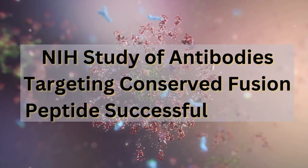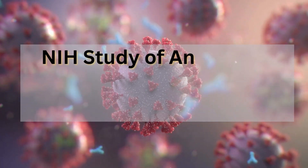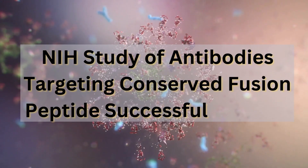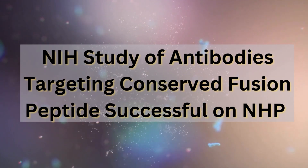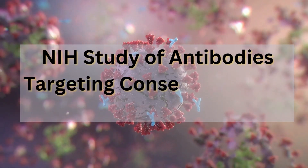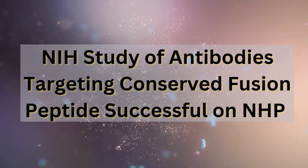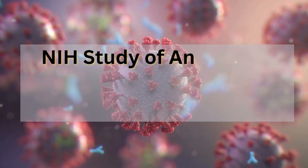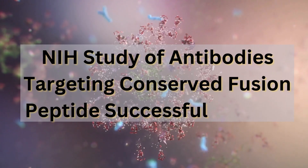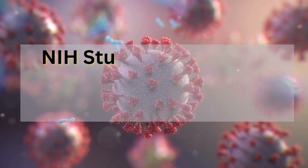They also discovered that administering the antibodies five days before exposure to SHIV provided the best protection. Timing is key — you can't give someone these antibodies right before they're exposed to HIV and expect them to work. They need to be present in the body at a sufficient level before exposure occurs. This finding is crucial for designing preventative strategies using these antibodies, whether through a vaccine or some other delivery method.